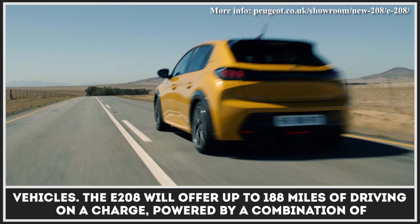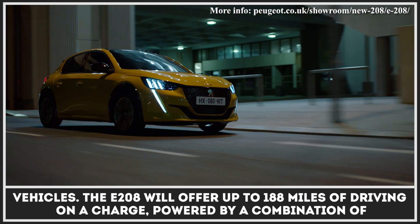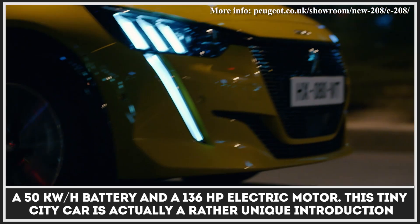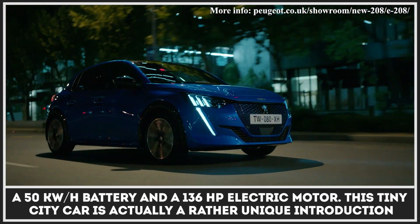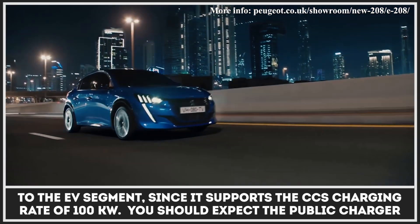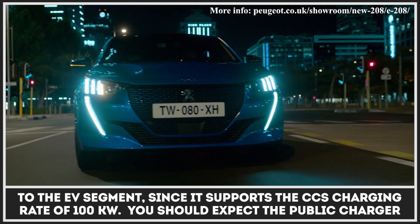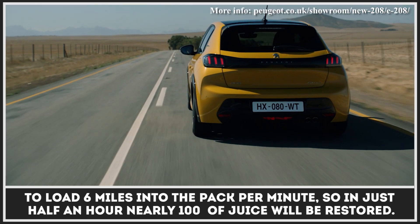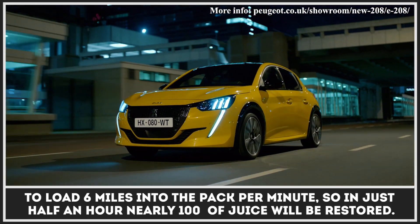Peugeot says that the E208 will offer up to 188 miles of driving on a charge, powered by a combination of a 50-kilowatt-hour battery and a 136-horsepower electric motor. This tiny city car supports CCS charging at 100-kilowatt, so you can expect the public charger to load six miles into the pack per minute — in just half an hour, nearly 100% of juice will be restored.